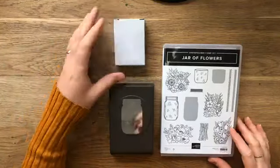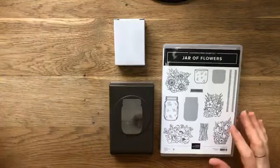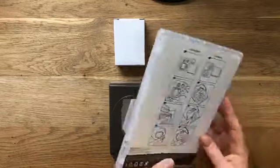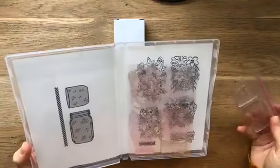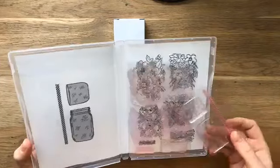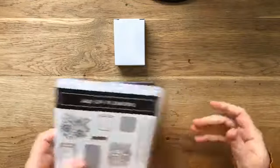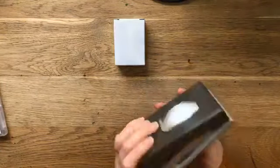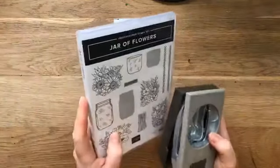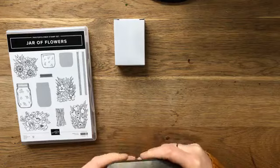Voor dit kwartiertje laat ik eerst even twee andere dingen zien. De Jar of Flowers - het is een fotopoleem-stempelset, dus hij is doorzichtig. Je kunt er doorheen kijken. Zoals je ziet heb ik hem al een keer gestempeld met blauw, dus alles is roze geworden - dat is altijd een dingetje. Ik heb hier een punch die precies past op de stempel die je hier ziet. En daar zitten ook shaker domes bij.